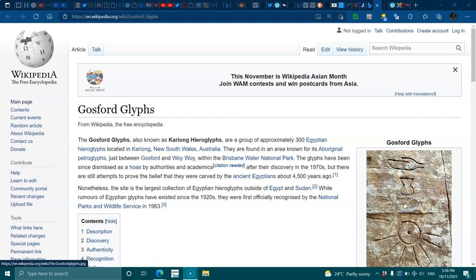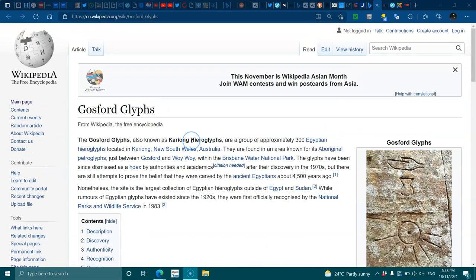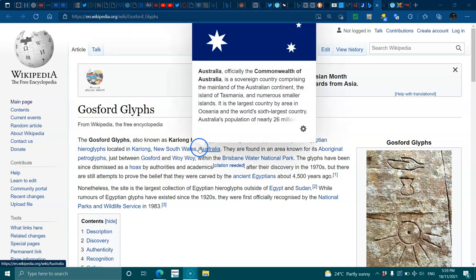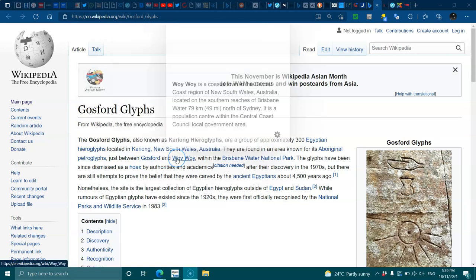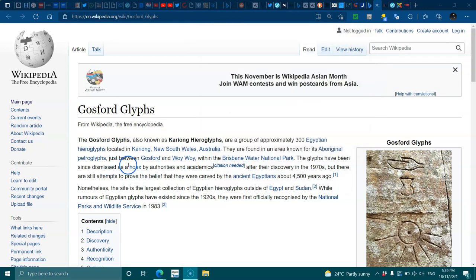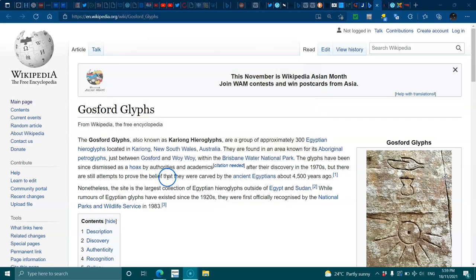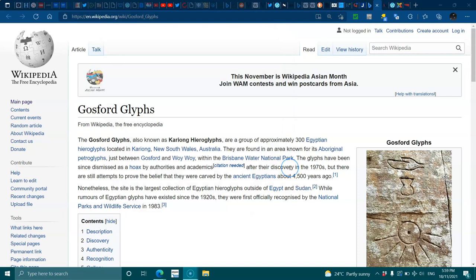A bit further in I will show you what the translation to these glyphs actually says, so stay tuned. The Gosford glyphs, also known as the Kariong hieroglyphs, are a group of approximately 300 Egyptian hieroglyphs located in Kariong, New South Wales, Australia. They are found in an area known for its Aboriginal petroglyphs, between Gosford and Woy Woy in the Brisbane Water National Park. The glyphs have been dismissed as a hoax by authorities and academics after their discovery in the 1970s, but there are still attempts to prove the belief that they were carved by ancient Egyptians about 4,500 years ago. They were actually discovered in the early 1900s.